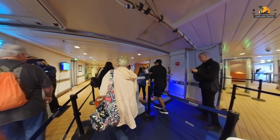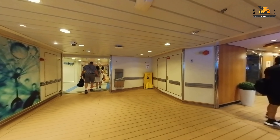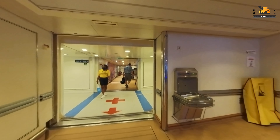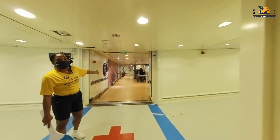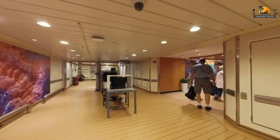Those familiar beeps from Royal Caribbean security as you're either scanning on or off the ship — we always love those because it means we're on a cruise. So now we make our way over to the elevators. It's right around lunchtime; our official check-in time slot was around 11:30, so that means we're heading straight to the Windjammer for lunch.